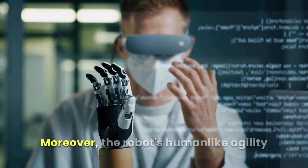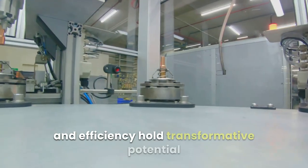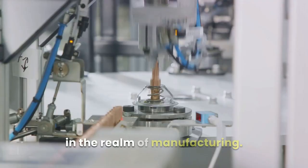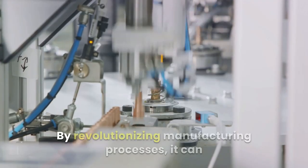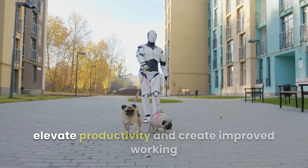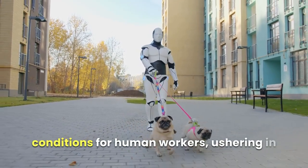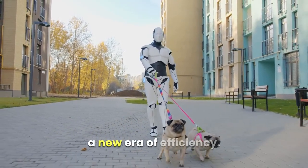Moreover, the robot's human-like agility and efficiency hold transformative potential in the realm of manufacturing. By revolutionizing manufacturing processes, it can elevate productivity and create improved working conditions for human workers, ushering in a new era of efficiency.